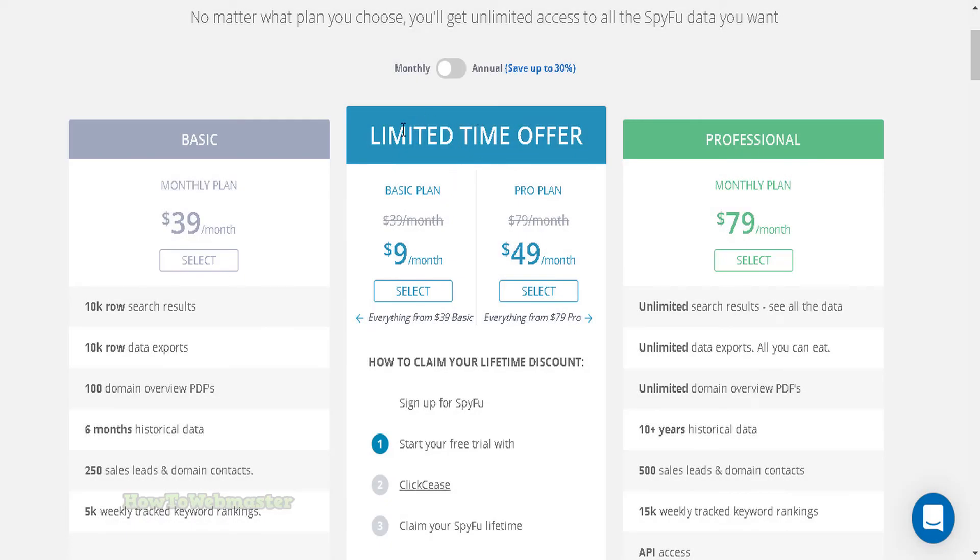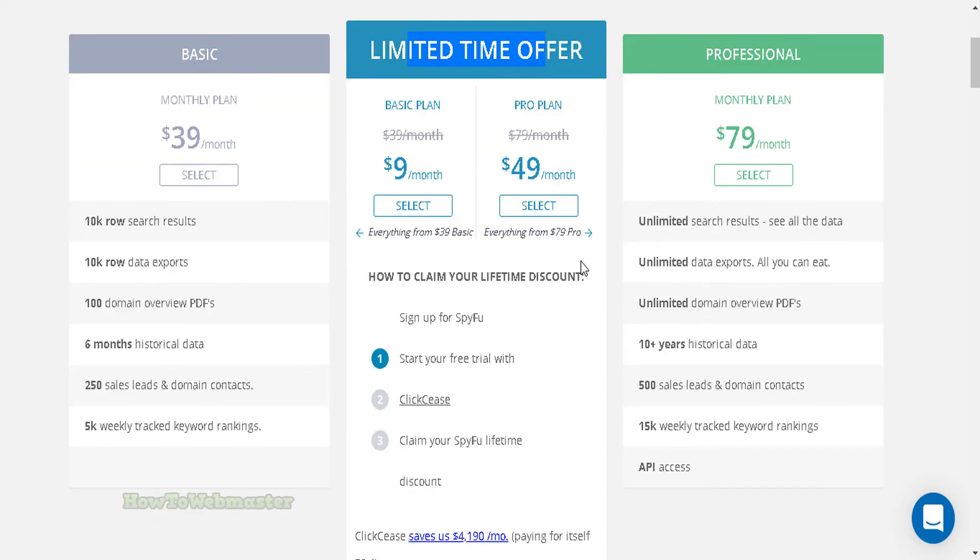Anyways, SpyFu is still the best bang for your buck. It provides more data than any other tools I've tested, including the big ones like SEO Moz, SEM Rush, KW Finder, and others. SpyFu has the cheapest price with the best research data on ads and SEO.